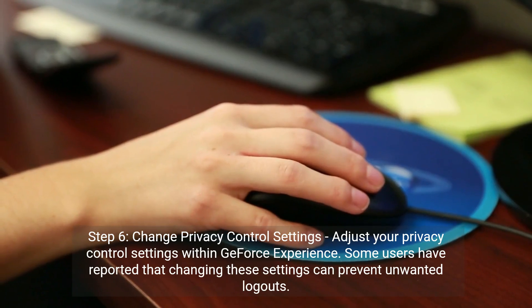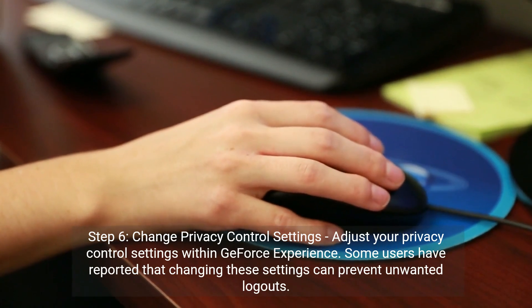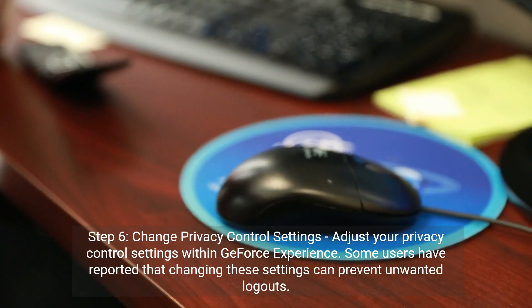Step 6: Change privacy control settings. Adjust your privacy control settings within GeForce Experience. Some users have reported that changing these settings can prevent unwanted logouts.